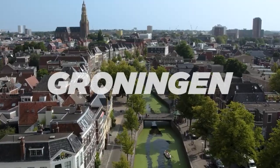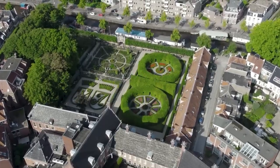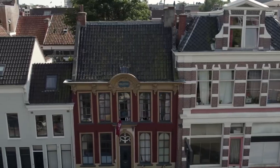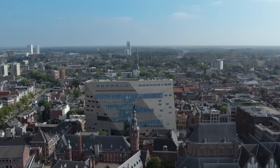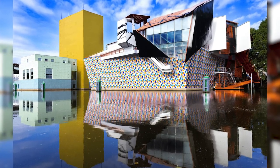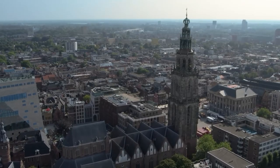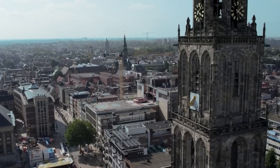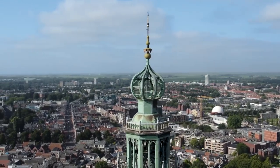Groningen. To taste Dutch city life without the crowds, head to Groningen, a lively university city in the northern part of the country with a vibrant cultural scene, historic architecture, and plenty of cozy cafes and bars. The Groninger Museum is an architectural masterpiece housing an extensive art collection, while the Martini Tower — an iconic 15th-century bell tower — offers breathtaking views and enchanting melodies from its carillon of 62 bells.